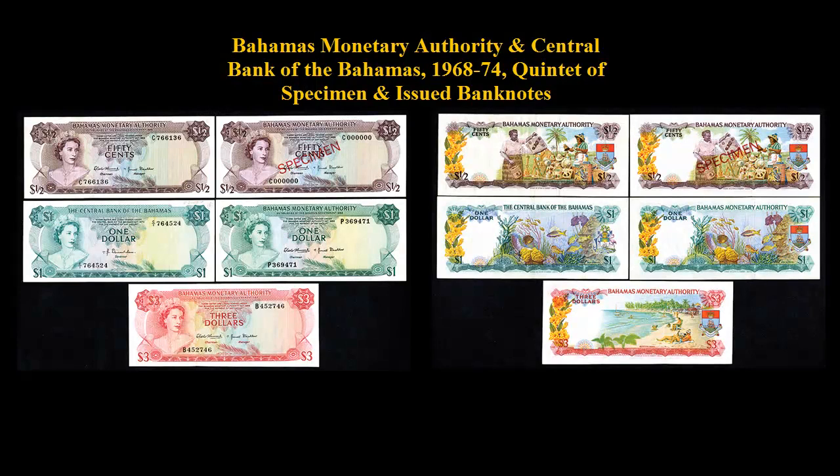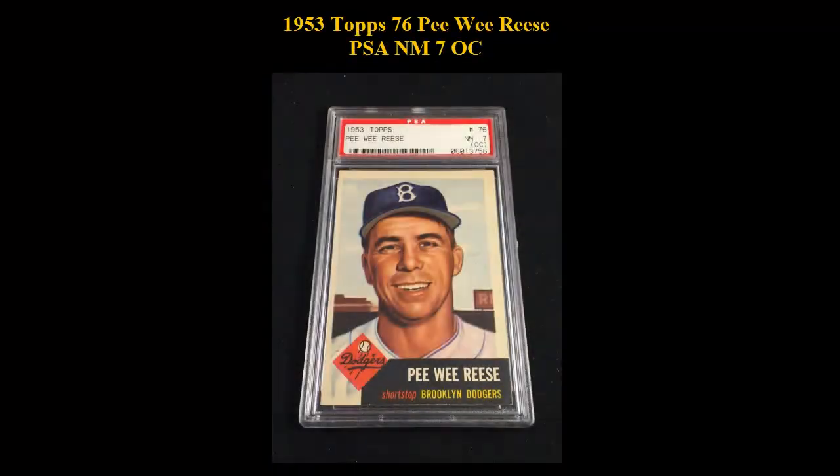Bahamas Monetary Authority and Central Bank of the Bahamas, 1968–74, Quartet of Specimens and Issues Bank Notes.